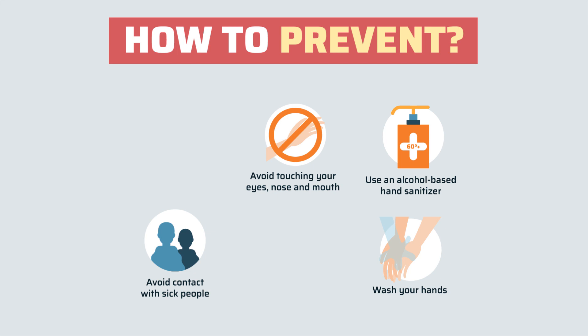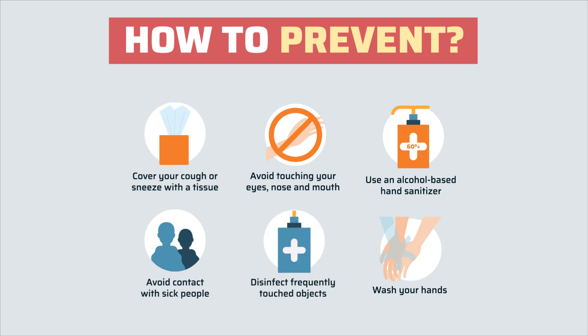If you cough or sneeze, make sure you cover it with a tissue. And lastly, make sure you disinfect frequently touched objects like door handles, TV remotes, telephones, and mobile phones to prevent the virus from spreading.